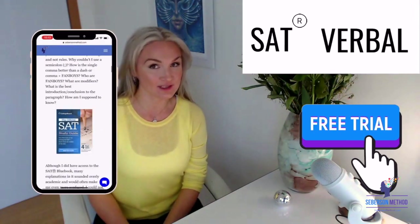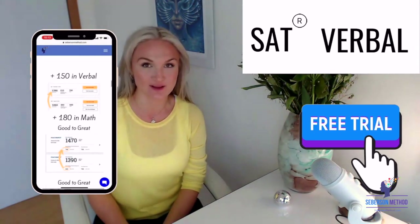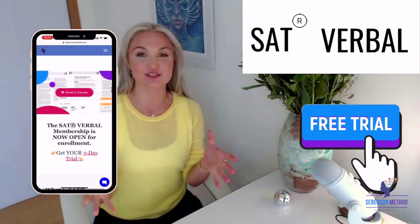I also run an amazing, wonderful membership website. It's called SAT Verbal. And what I'm about to share with you is a part of SAT Verbal.